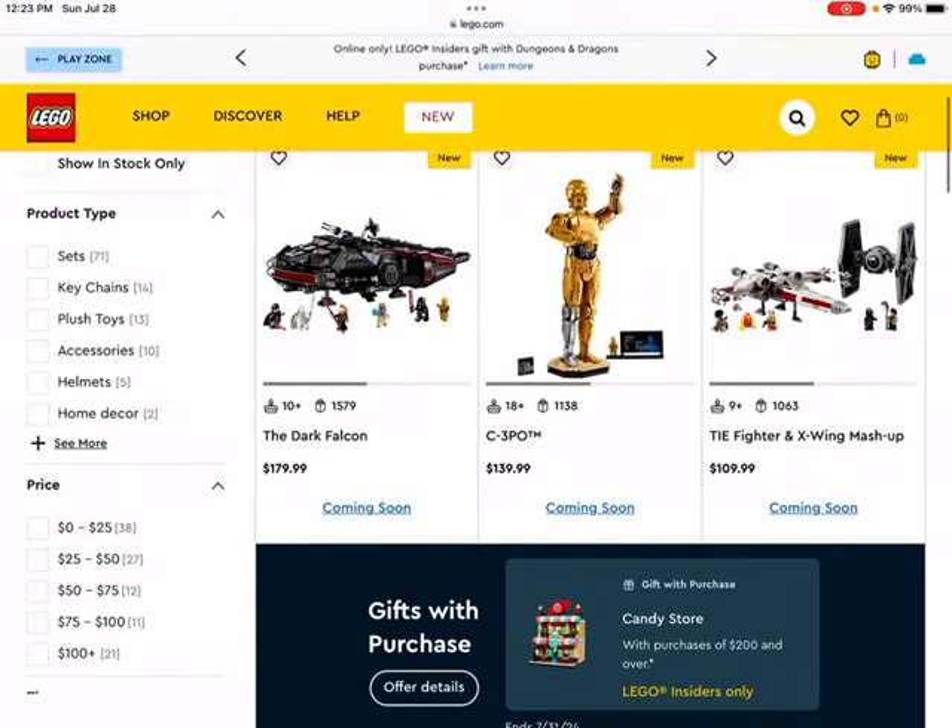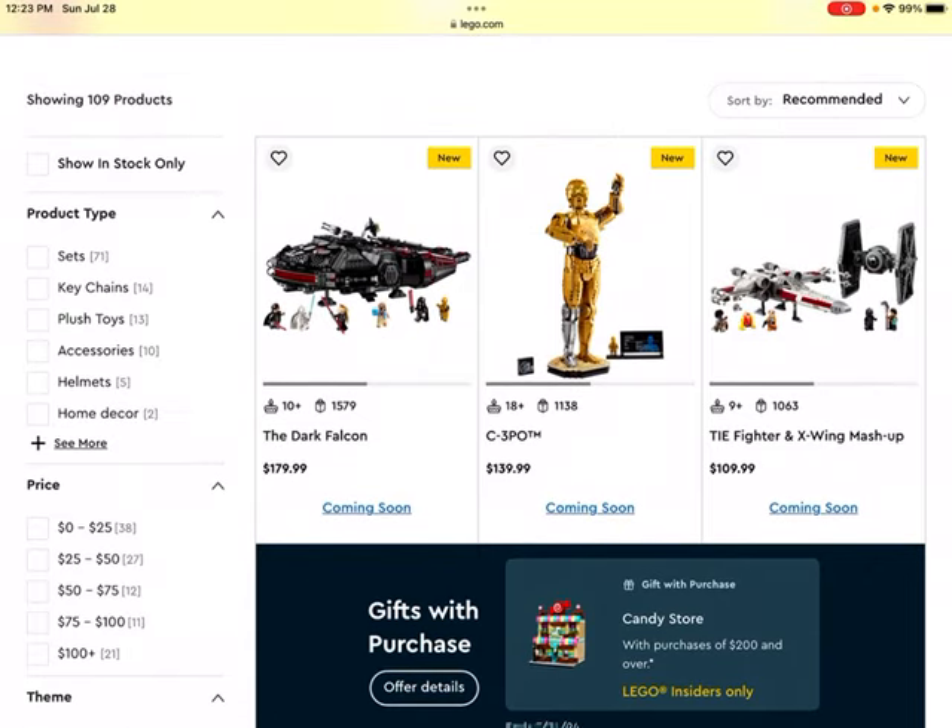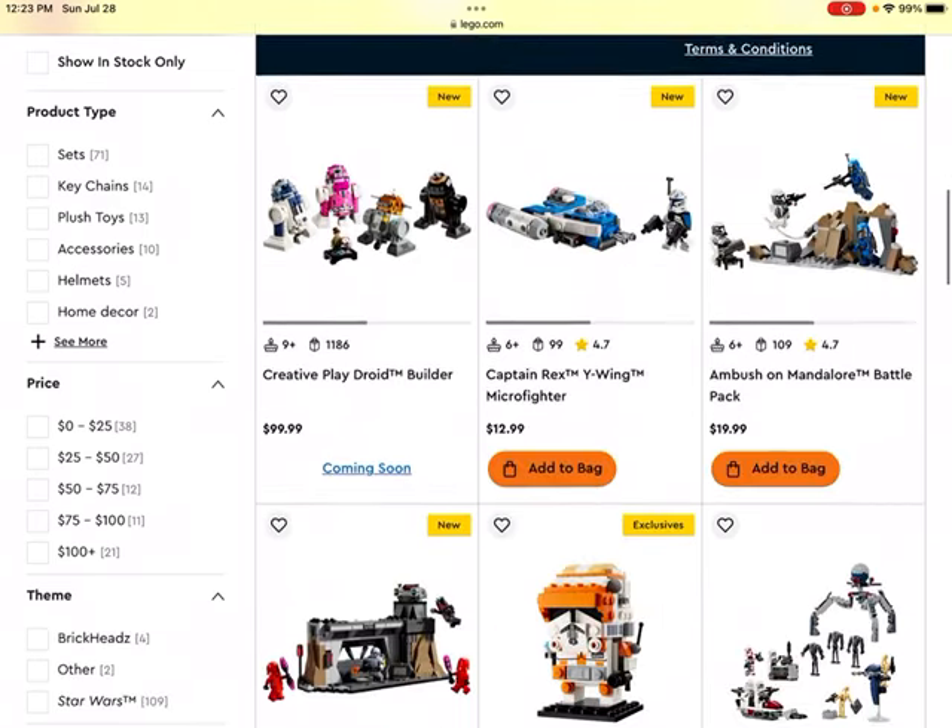Then we get to the TIE Fighter and X-Wing mashup set. I probably wouldn't invest too much in it, but it might do well. It's got the TIE Fighter and the X-Wing, as well as it looks like four minifigures and a little droid — the red and yellow droid. So this set could do well, but I probably wouldn't invest in it at the moment.